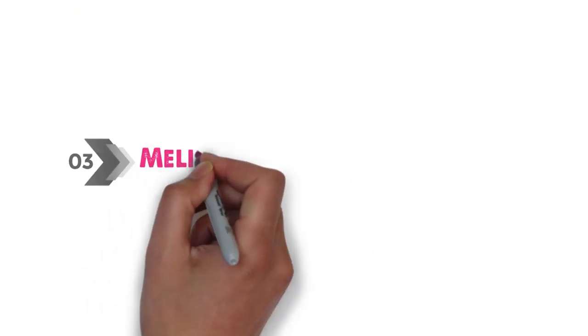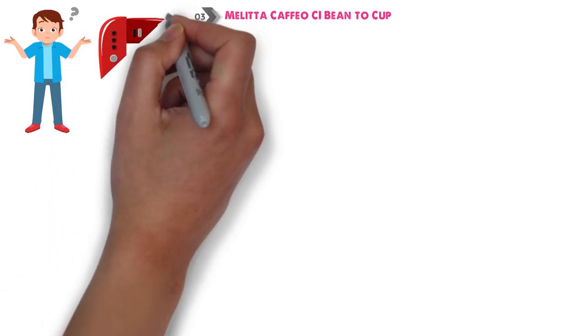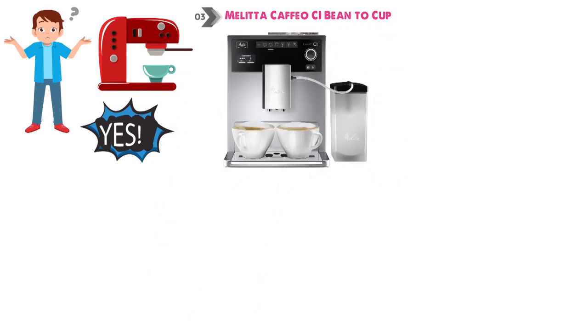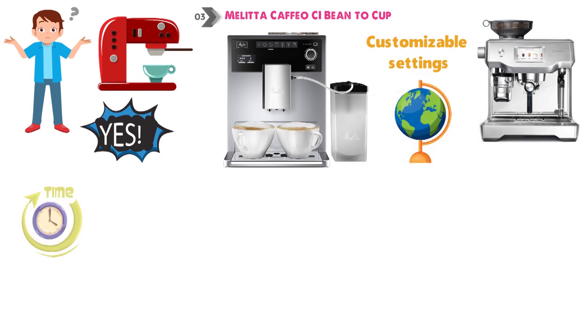At number 3, we have the Melita Cafeo CI Bean to Cup. A bean to cup coffee machine with minimal fuss and great taste? In a nutshell, yes. The Melita Cafeo might be half the price of the Sage Oracle Touch, but customizable settings give you the best of both worlds and cafe-worthy creations every time.